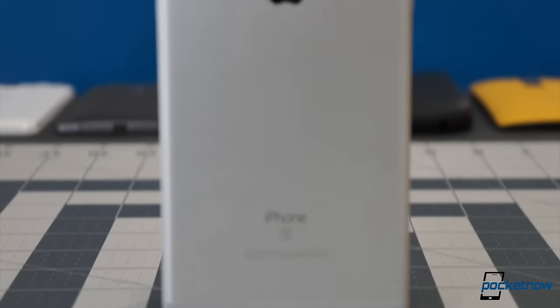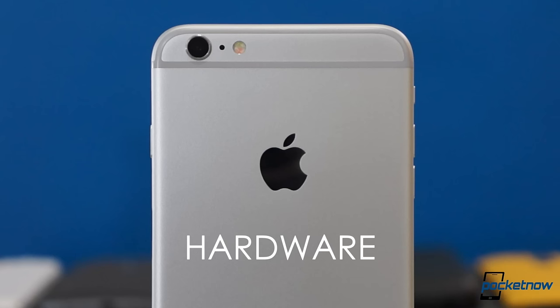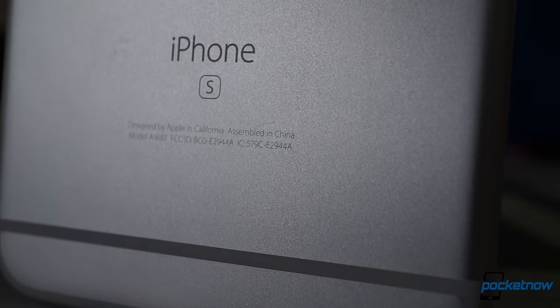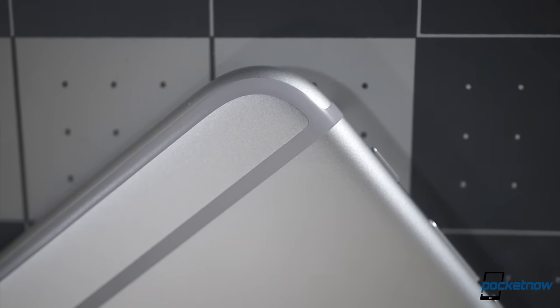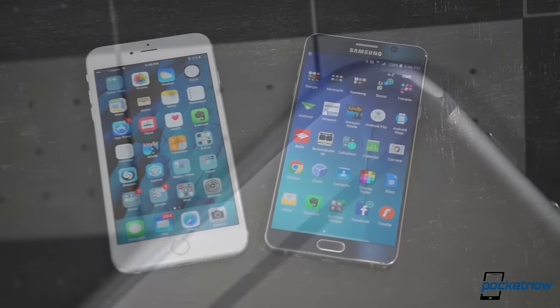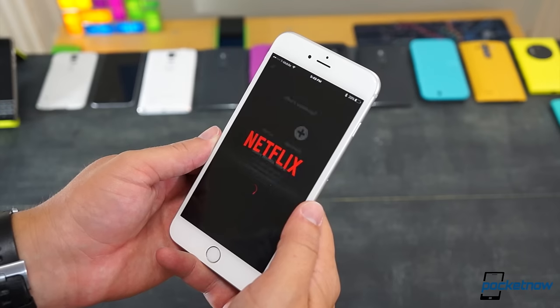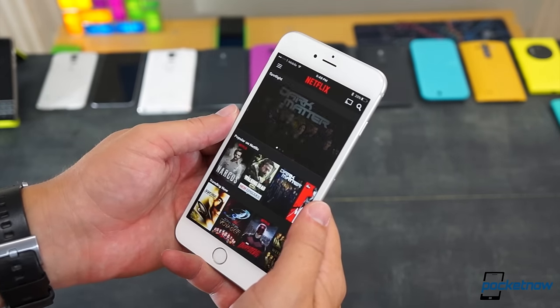Almost nothing about the design has changed since last year. The new 7000 series aluminum is more resistant to bending, and it's got a slightly rougher texture, but it's still fairly slippery compared to most phones. It's also still got last year's wide radius corners, pronounced antenna channels, and bezels that look a little chubby next to some of the latest Android phones. So while comfortable to hold, even at this larger size, it's not likely to win any beauty contests.